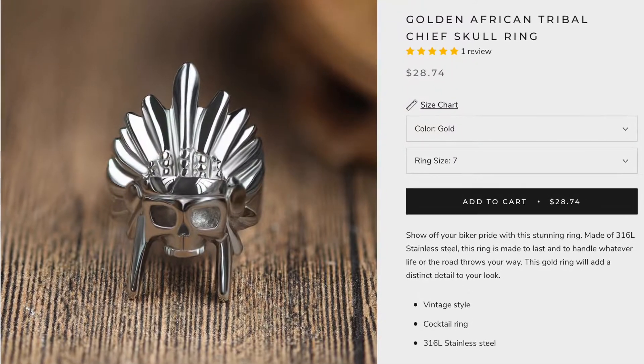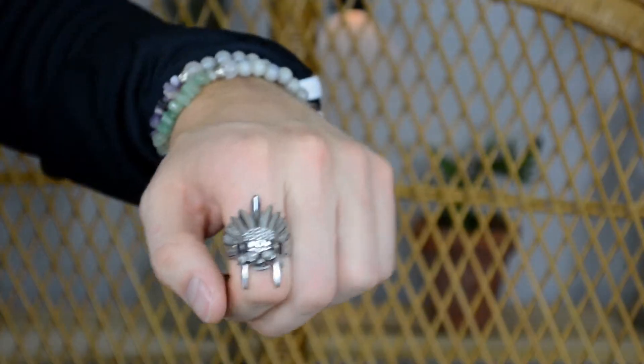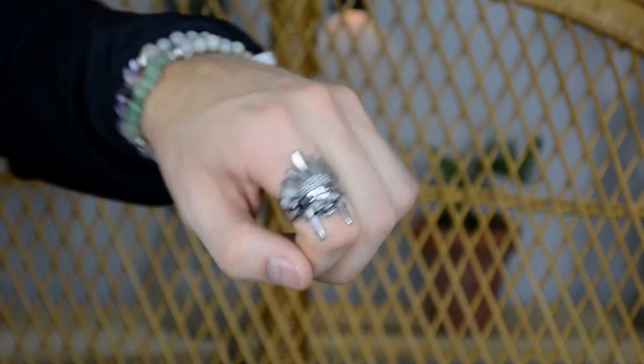I'm assuming this next one might be a ring as well because it's the same box. Oh my god, you guys, that is stunning — this looks like a little Indian skull. This one's even better than the last one. I freaking love it. Let me try it on — I might start sweating so this could get stuck on my finger with all these lights going on. This one's a little bit big.